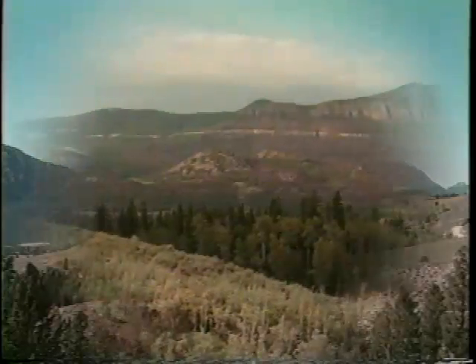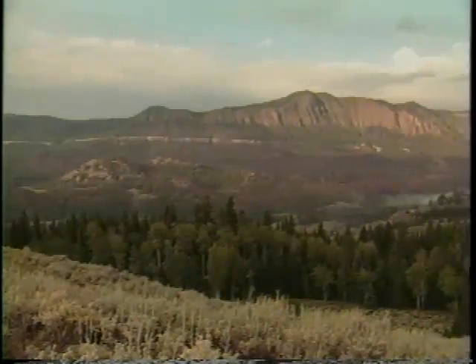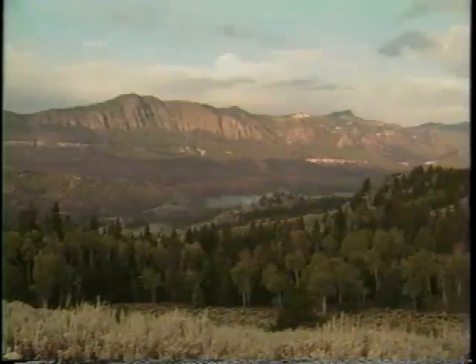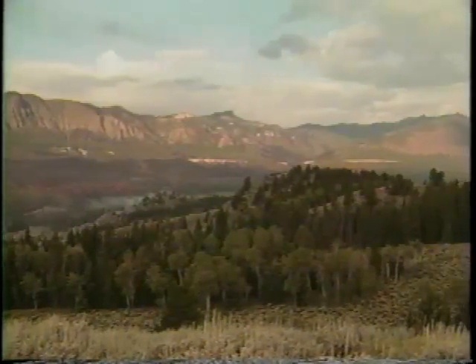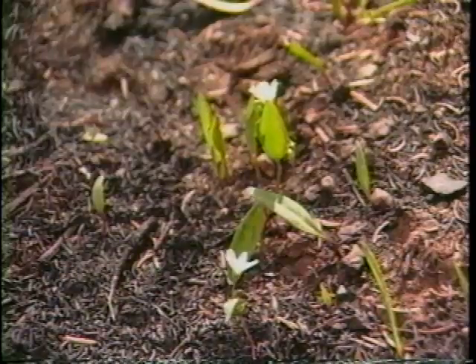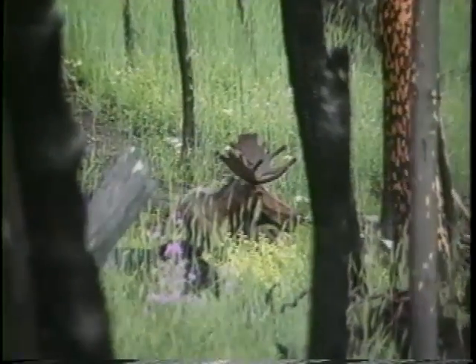As we draw closer to Yellowstone National Park, we begin to see the remnants of the forest fires that burned here in the summer of 1988. Nearly 100 years before, General Sheridan noted that his men had trouble passing because of a forest fire. Forest fires are a natural part of the forest ecosystem. The lands changed by forest fires along the Beartooth Highway are in no way diminished because of them.